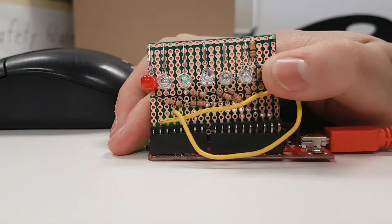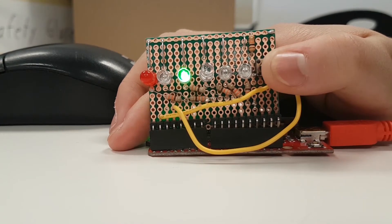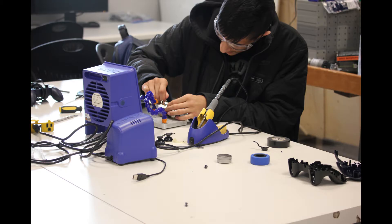No prior programming or electronics experience is required. We train you as if you've never seen code before, though paying attention to your grade 9 electricity unit — that might help you in this area. The first part tries to expose you to the skills that are commonly found in an electrical and computer engineering environment.